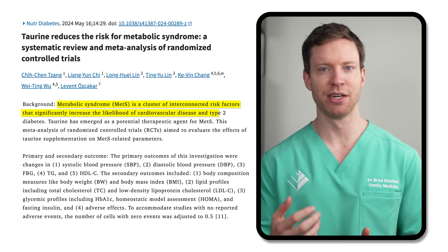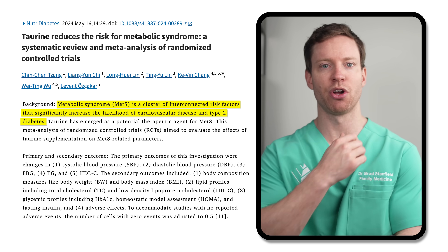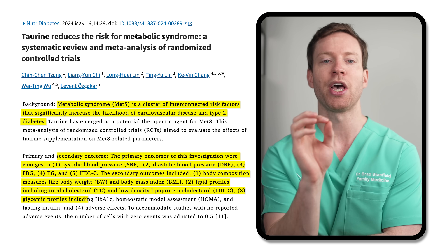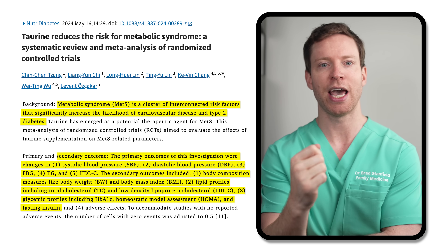Consider taurine, for instance. An important study published last year looked at how taurine supplements impacted measurements linked to metabolic syndrome — a significant health concern because it increases the risks of heart disease, strokes, type 2 diabetes, and chronic inflammation. The authors conducted a meta-analysis of randomized clinical trials, including 25 trials involving over 1,000 participants. They found that taurine supplements decreased fasting blood sugar levels, blood pressure, triglycerides, LDL cholesterol, HbA1c, and insulin levels.